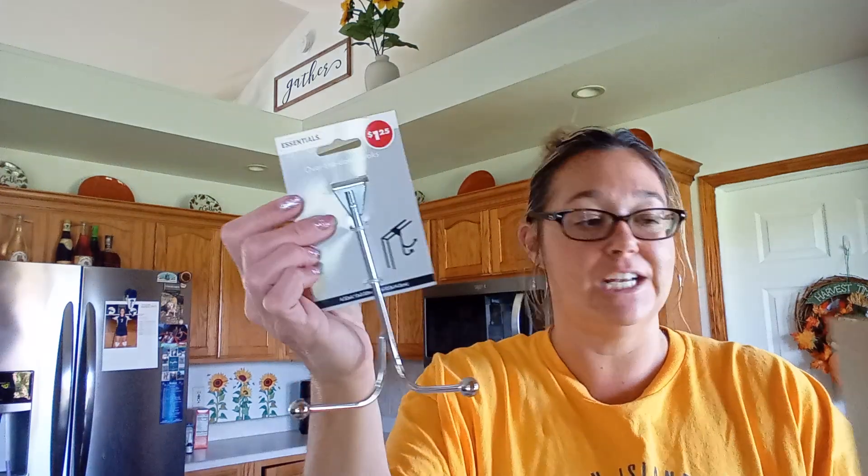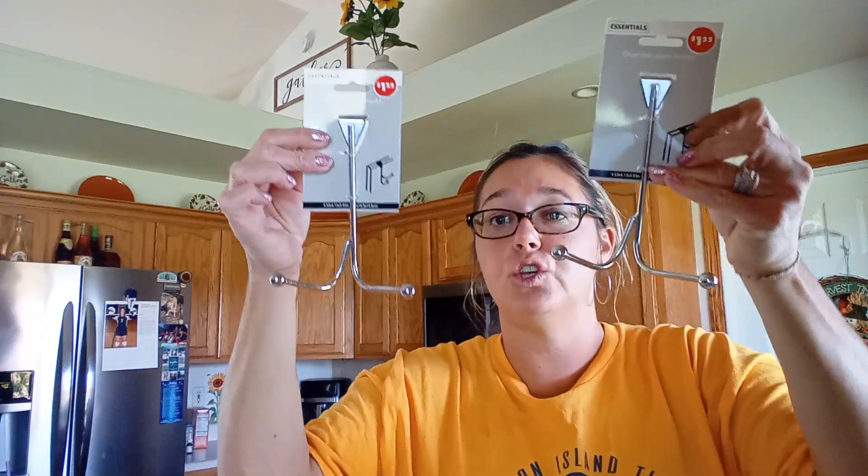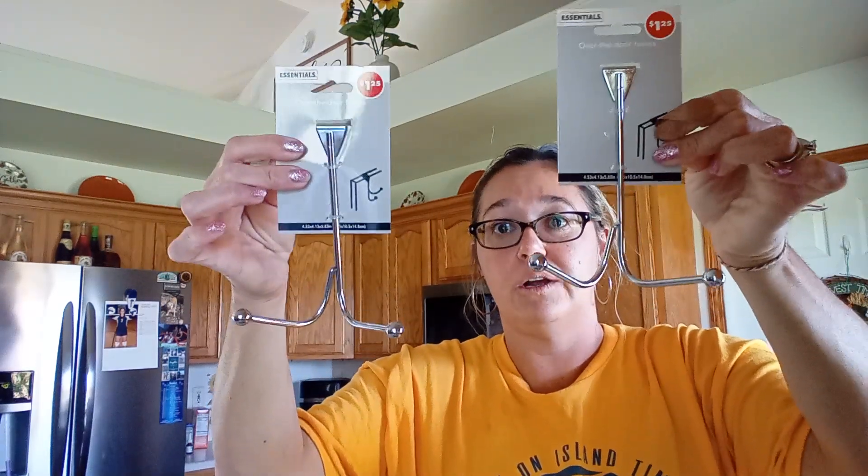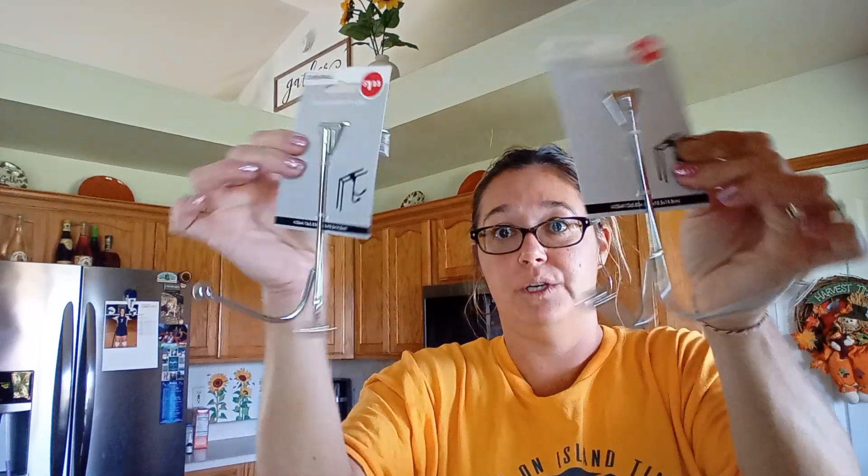I got these hangers — this is by the Essentials brand, an over-the-door hanger hook. I got the girls each one of these for their robes for hanging on their door.